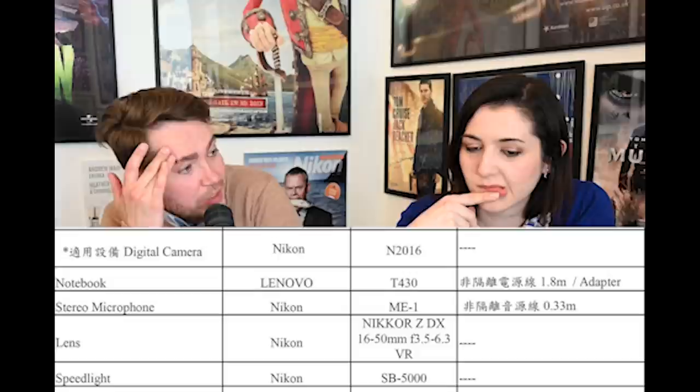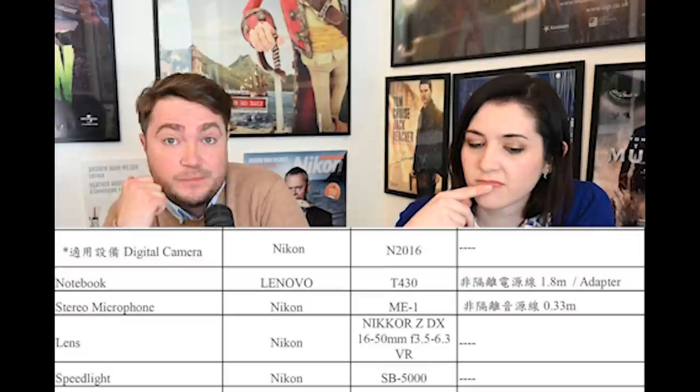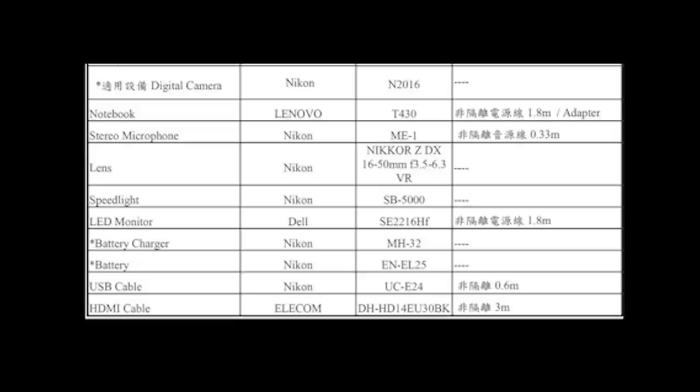One question is whether the Z30 will trigger the SB-5000 remotely, though given it's expected to be the cheapest Nikon camera — possibly under £400 or $500 — that seems unlikely since even the Z50 doesn't have that capability. The hot shoe is likely just included as standard. There's also mention of an LED monitor and the battery and charger shared with the Z50, suggesting a similar size and shape.